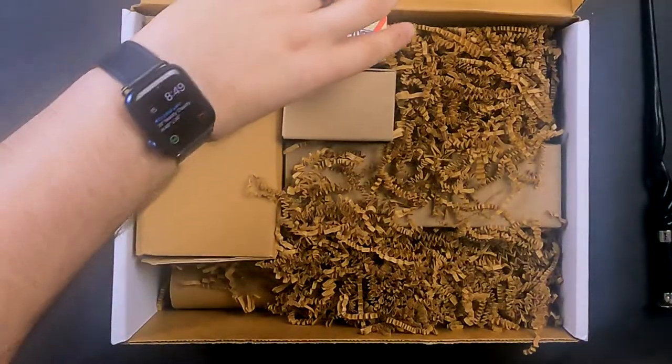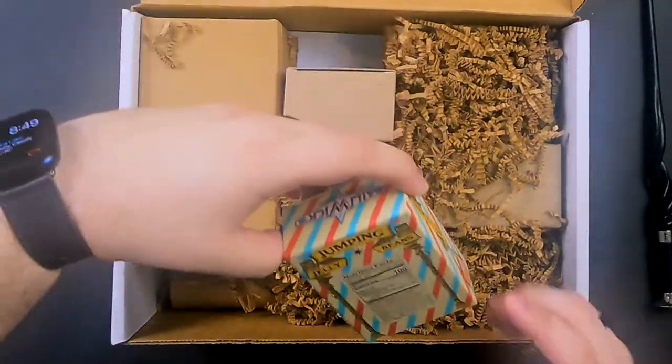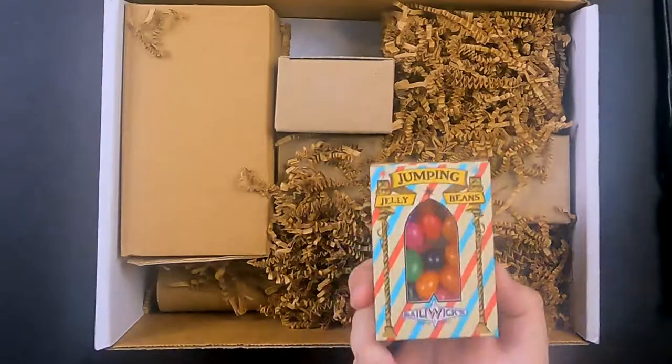The next one: jumping jelly beans. They have some sawdust on them, but these are obviously not Bertie Bott's Every Flavour Beans — they're just called jumping jelly beans. They look like they're obviously edible; they do have nutrition facts. Let's try one of these.